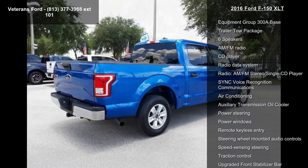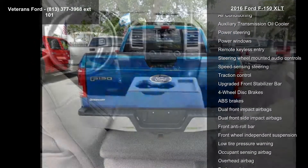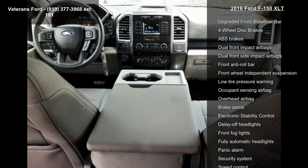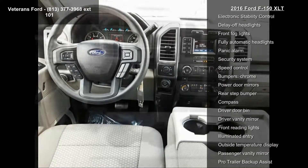This vehicle's top features include Equipment Group 300A Base, Trailer Tow Package, 6 Speakers, AM-FM Radio, CD Player, Radio Data System, and AM-FM Stereo Single CD Player.